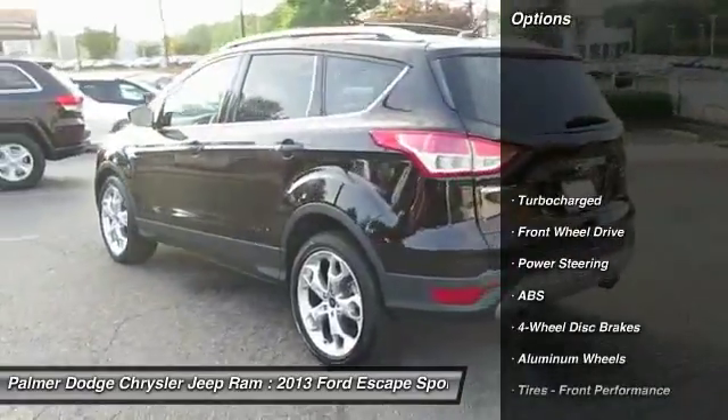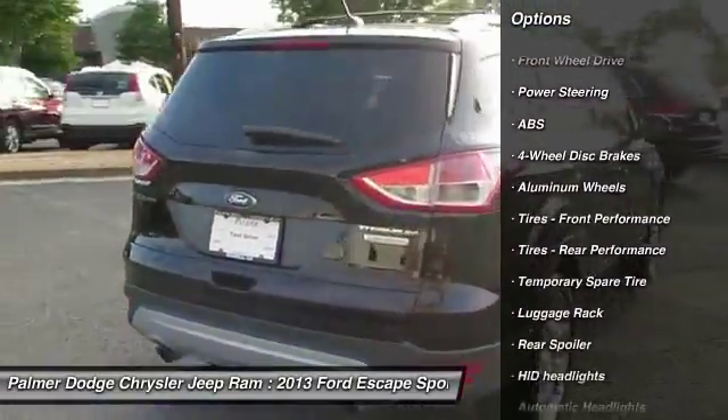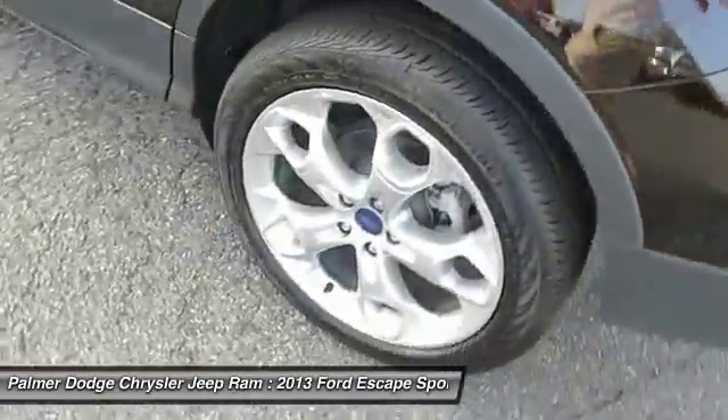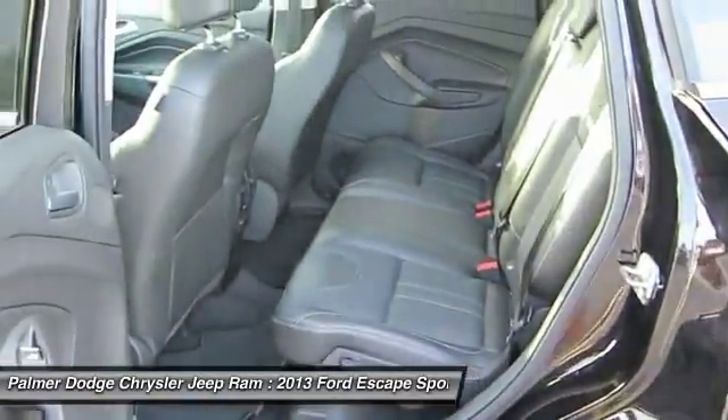Steering wheel audio controls, power lift gate, anti-lock braking system, power steering, adjustable steering wheel, aluminum wheels, keyless entry, four-wheel disc brakes, cruise control, floor mats. Come take a test drive today.